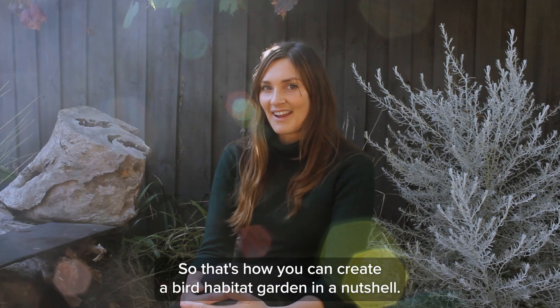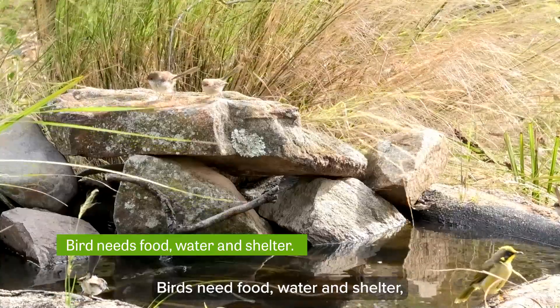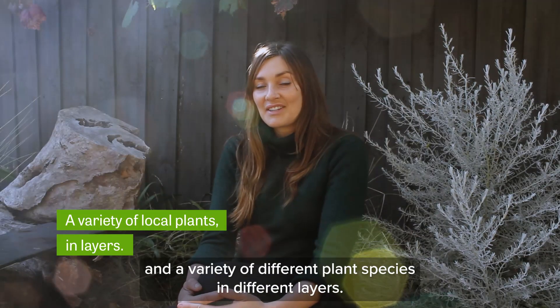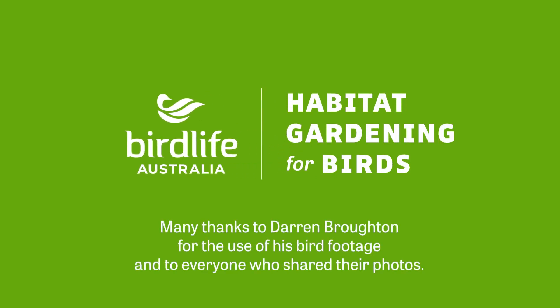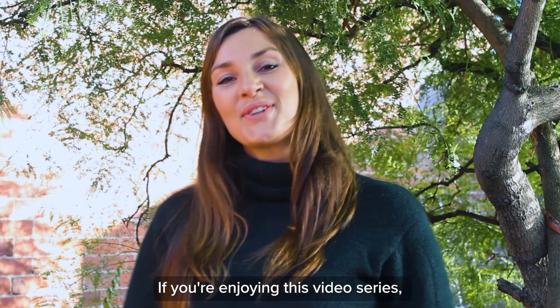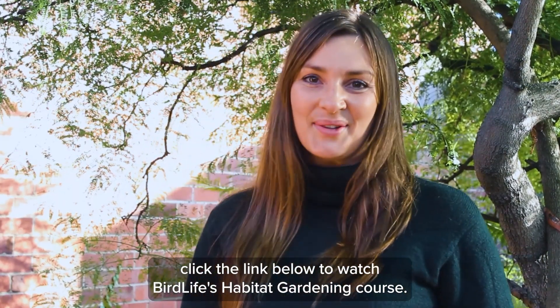So that's how you can create a bird habitat garden in a nutshell. Birds need food, water, and shelter, and a variety of different plant species in different layers. If you're enjoying this video series, click the link below to watch BirdLife's habitat gardening course.